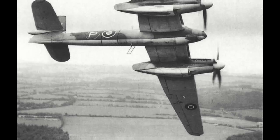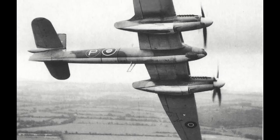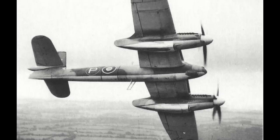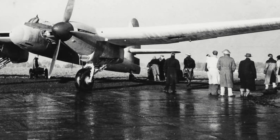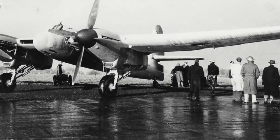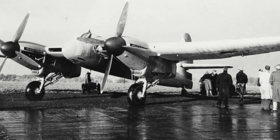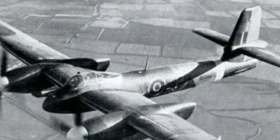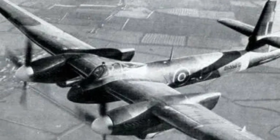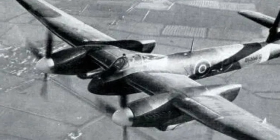The Welkin prototype flew for the first time on the 1st of November 1942 with Harold Penrose at the controls. Trials began well, with only minor problems reported and a slow roll rate, but that was somewhat expected considering the wingspan of the aircraft. However, a major flaw was found when diving tests were undertaken. When reaching speeds around the 800 km/h mark in a dive, pilots reported that the machine began to vibrate and shake severely. This was due to compressibility issues caused by the airflow over the wings becoming supersonic while the aircraft was travelling subsonic, and thus creating shockwaves.